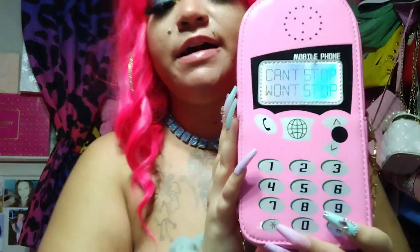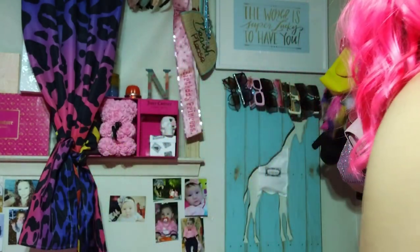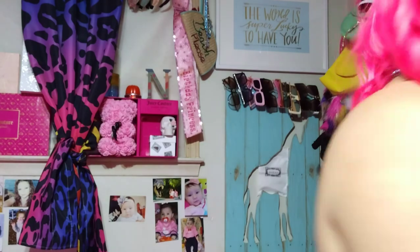There are a few things that aren't from SHEIN — I posted them on my TikTok but they're too cute not to show you. I got this purse from Rainbows — it's a little phone purse shaped like a Nokia phone, baby pink. It says 'can't stop won't stop' on it and comes with a cute little chain. I've been using it but it is hard to get your stuff in and out. I also use it as a decoration in my room.